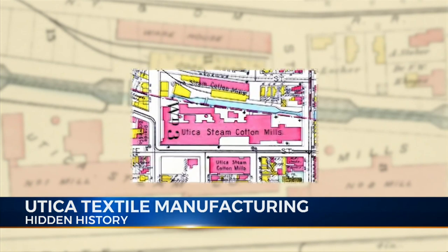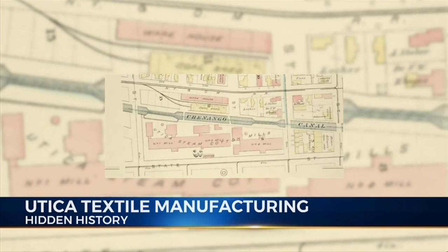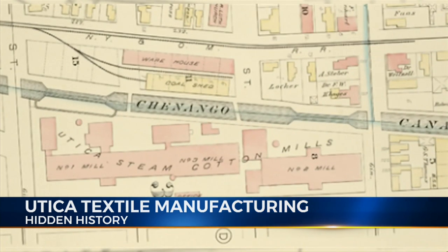Their first mill building was built in 1848 at the corner of Court and State Streets. Twelve years later, the operation was expanded with a second building constructed just to the north near Columbia and State Streets. Both buildings were just off the Chenango Canal, and both buildings still stand today.